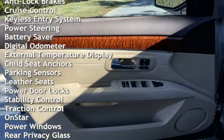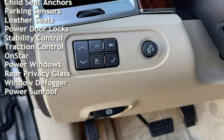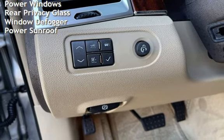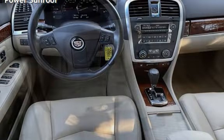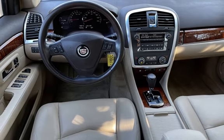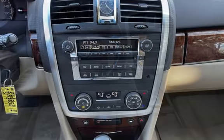Additional features include cruise control, keyless entry, power steering, battery saver, digital odometer, external temperature display, child seat anchors, parking sensors, leather seats, power door locks, stability control, traction control, OnStar, power windows, rear privacy glass, window defogger, and power sunroof.